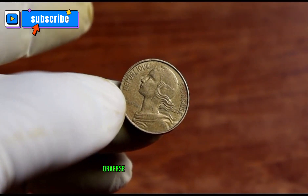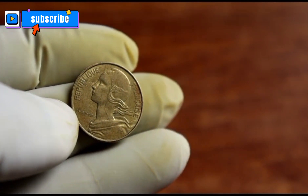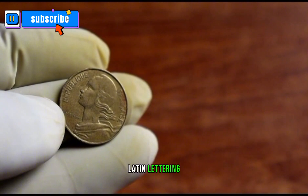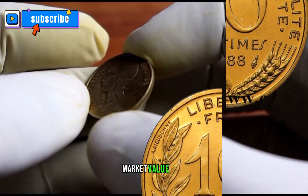Obverse: Marianne in left profile wearing the Phrygian cap of liberty, a national emblem of France, surrounded with the lettering in Latin script: 'République Française', translating to 'French Republic.' Market value: $1.40.